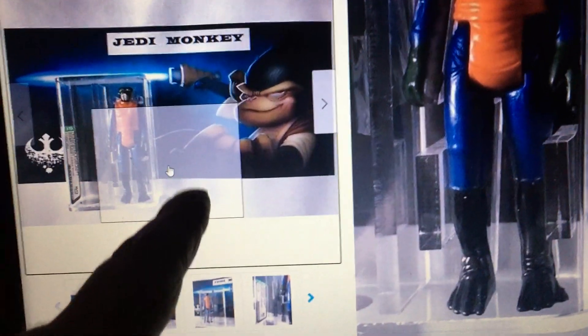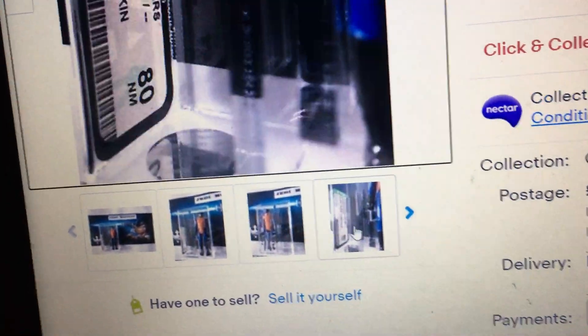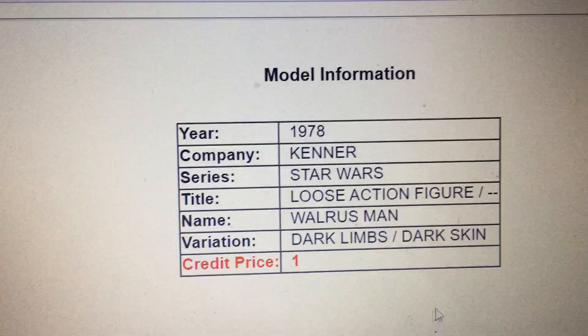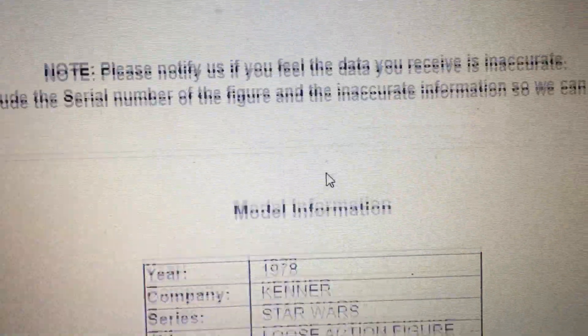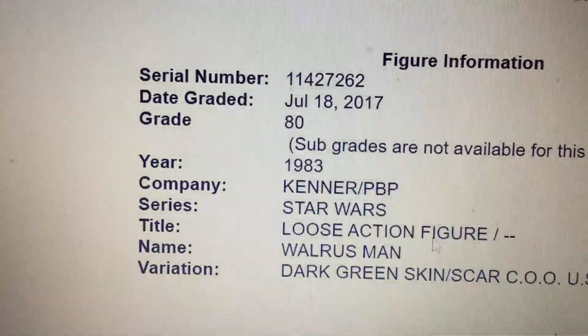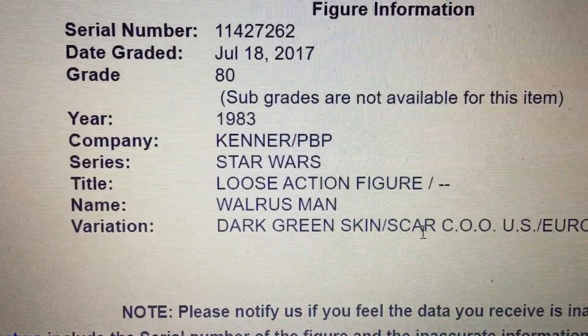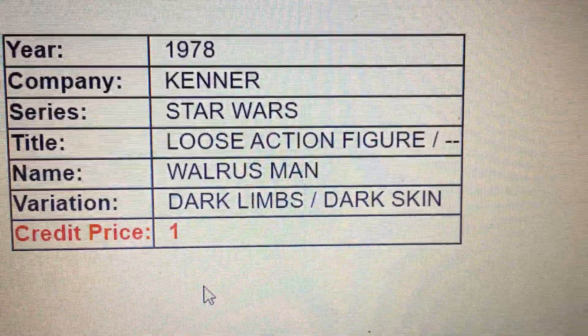There's two minutes to close on this eBay item — it's a Walrus Man. It's described as a 1978 Kenner Star Wars loose action figure, Walrus Man, dark limbs, dark skin, no country of origin. It's graded 80, Kenner PBP Star Wars loose action figure, horseman dots, green skin, cast CEO US/Europe release.